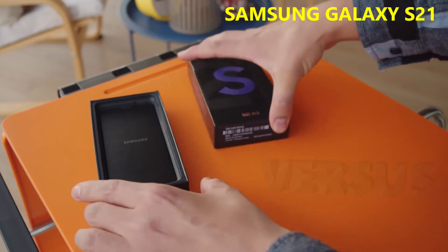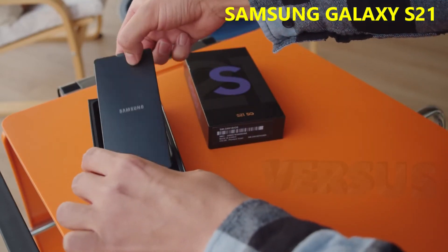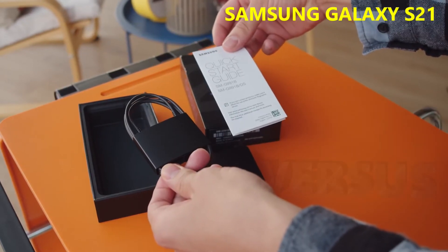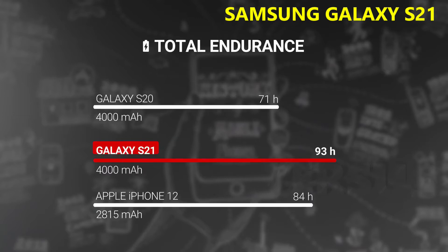The final major piece missing from the package is the charging adapter. The S21 supports up to 25-watt charging, but you'd have to buy that separately if you don't have one. With the 25-watt adapter, we were able to charge the S21 from 0 to 55% charge in half an hour. Not crazy fast, but decent. The phone has a 4000mAh battery — the same capacity as last year — but it scored much better in our tests, earning an endurance rating of 93 hours.